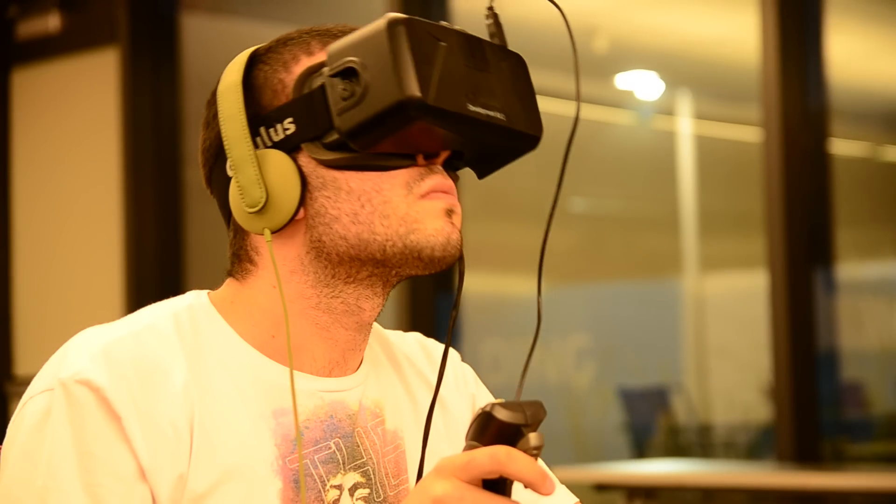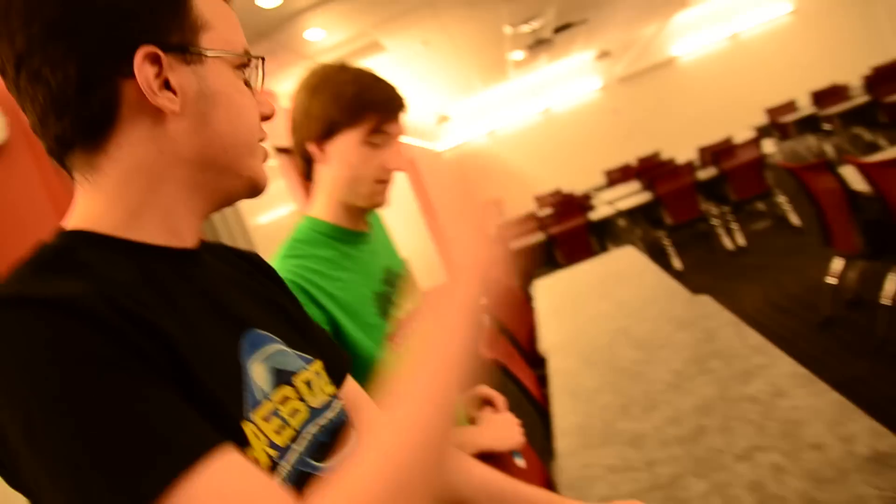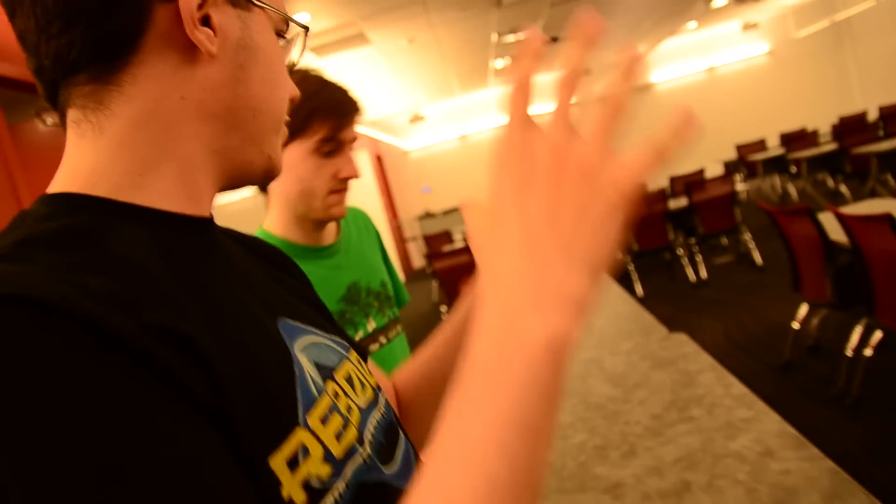For many people, virtual reality and gaming are seen as isolating and antisocial activities. We feel that the most meaningful virtual reality experiences will be those that have a social element, so we wanted to put focus on this aspect.